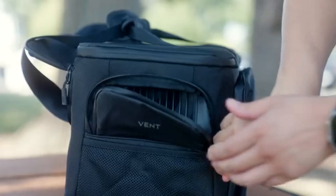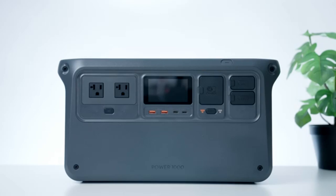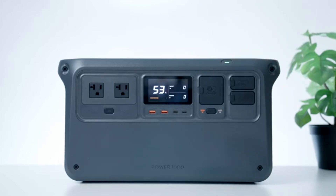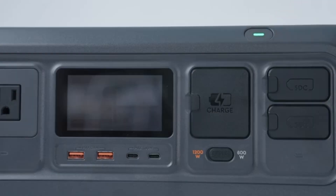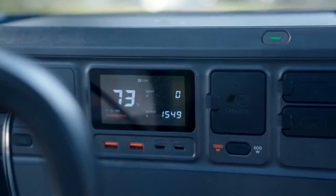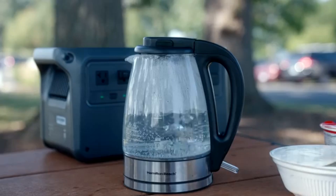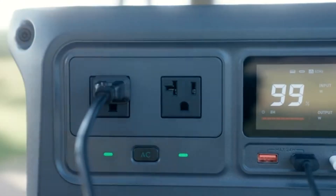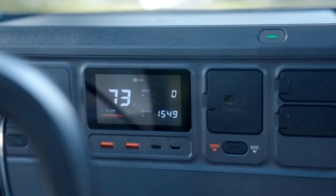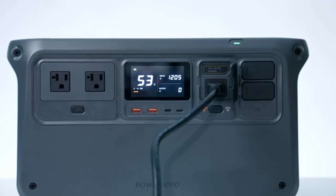Beyond its silent operation and solid power output, the DJI Power 1000 also delivers fast and efficient charging, thanks to its 140W USB-C output. This makes it an ideal choice for tech enthusiasts who need to power MacBooks, gaming laptops, and other high-powered electronics on the go. Whether you're setting up a mobile workstation, preparing for emergencies, or just need a compact yet powerful power station, this unit ticks all the right boxes. If you're looking for a silent, reliable, and travel-friendly power source, the DJI Power 1000 is a top-tier choice that won't disappoint.